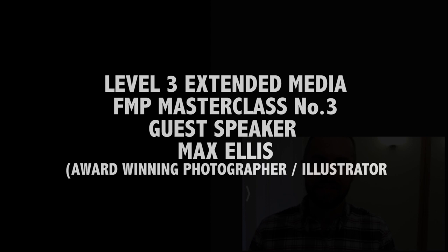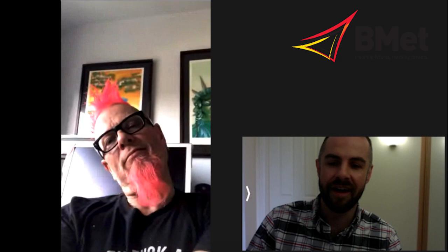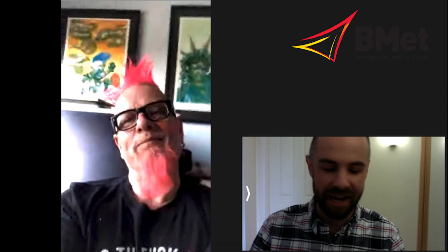Hi guys, this is the third masterclass for BMET's Level 3 Extended Media course. Today I'm joined by photographer, illustrator, and general cool guy Max Ellis — with the pink hair — and we're going to talk a little bit about photography and his career as an illustrator and photographer. So firstly Max, how did you get into photography?